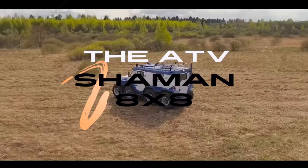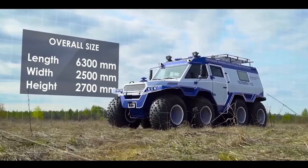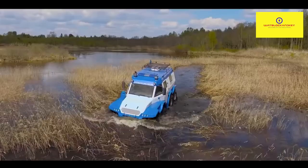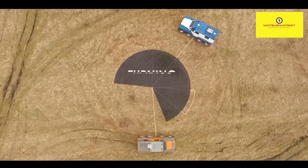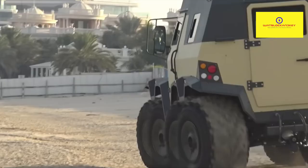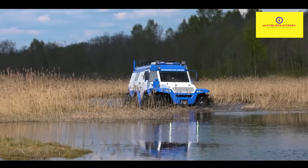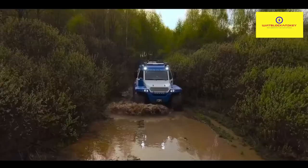Another impressive amphibious ATV also from Russia is the ATV Shaman 8x8, and it's very big. The overall dimensions measure at 20.7 feet long, 8.2 feet wide, and 8.9 feet high. Ground clearance is about 18 inches and turn radius is a little shorter than 25 feet. Power is generated from an Iveco F1C 3.0-liter diesel engine that delivers up to 170 horsepower.